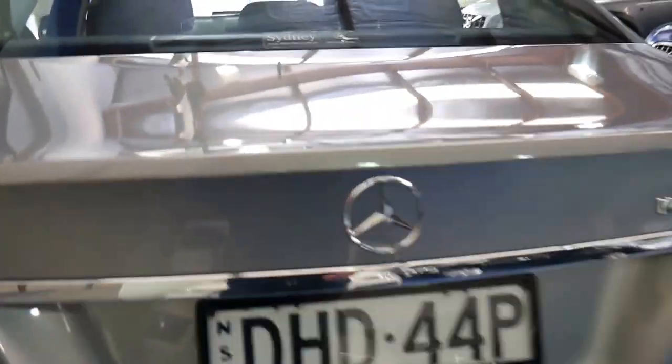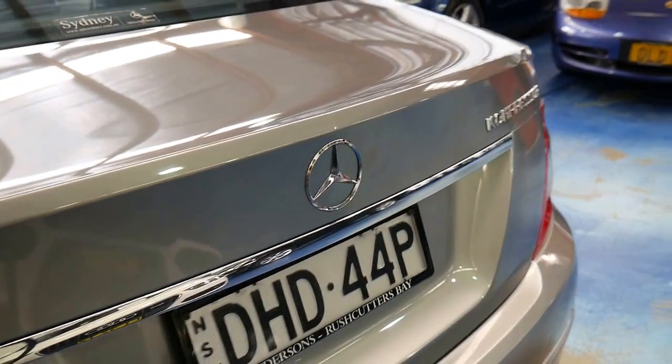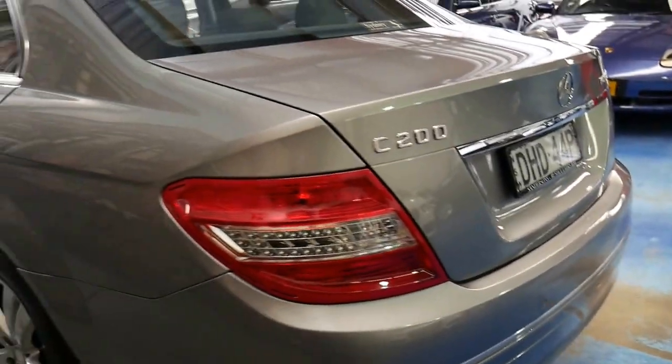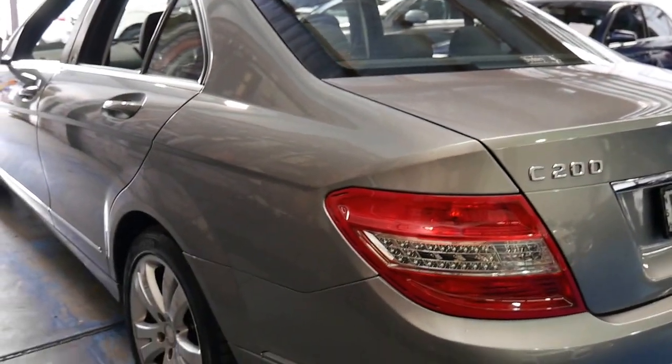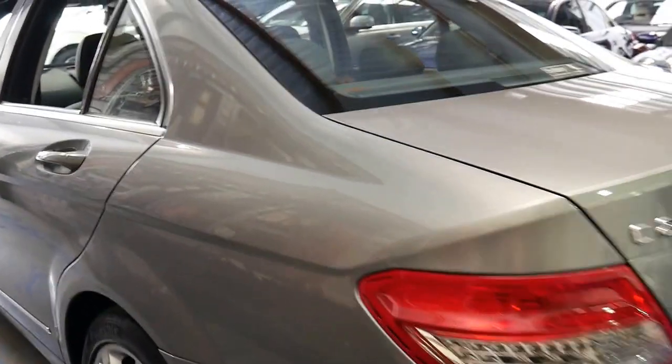It's a C200 compressor, so it does have the supercharged engine. It has a full-size spare and in general is in very good condition.